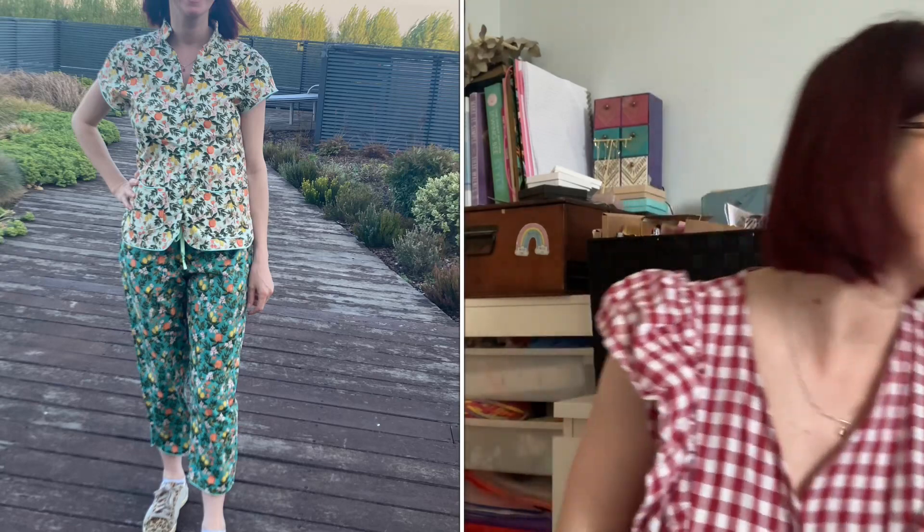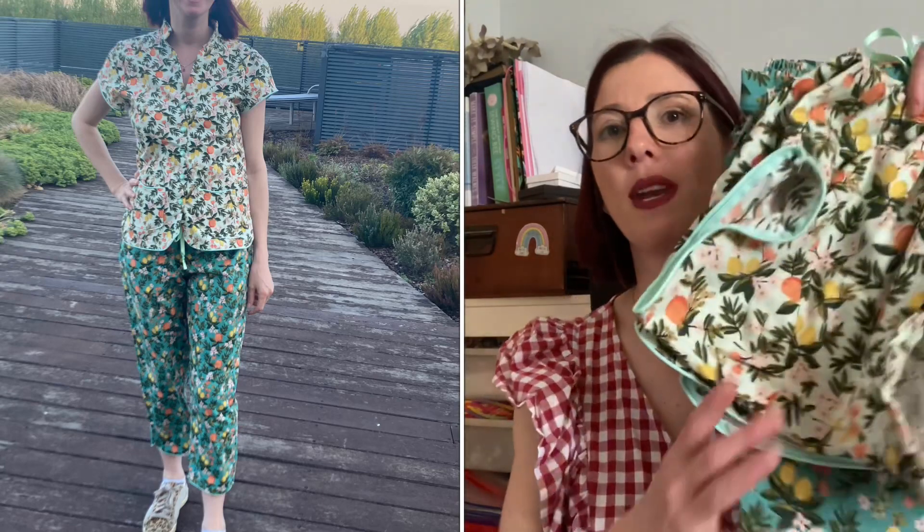Day two was a sewing day — I had the whole day to cut out projects and sew, which was really enjoyable. Since I wasn't really getting dressed, I decided to wear my Nina Lee Piccadilly Pajamas that I'd just finished making in a Rifle Paper Company fabric.